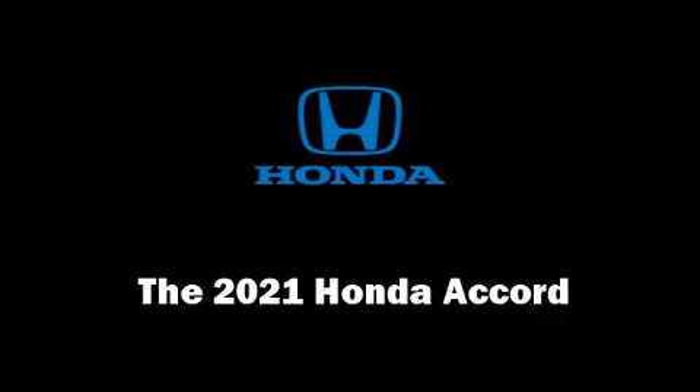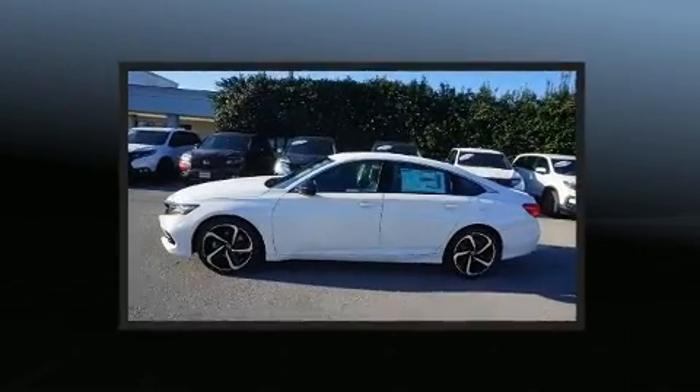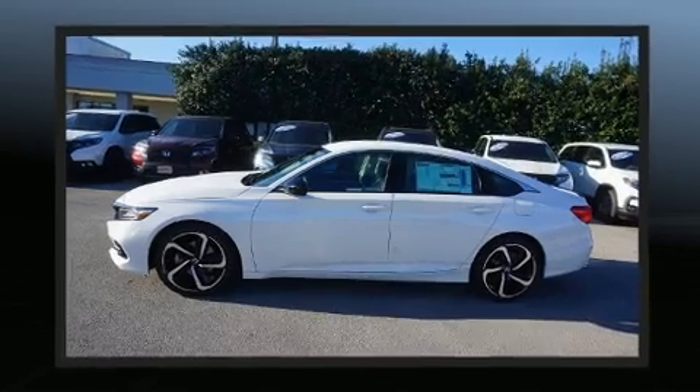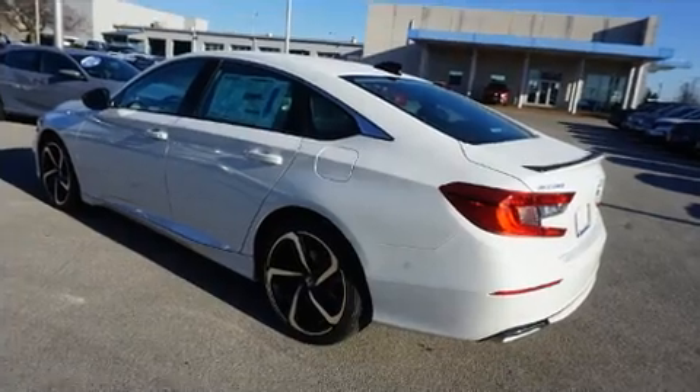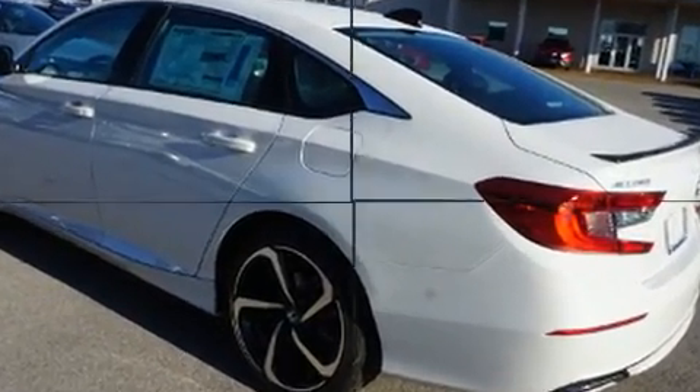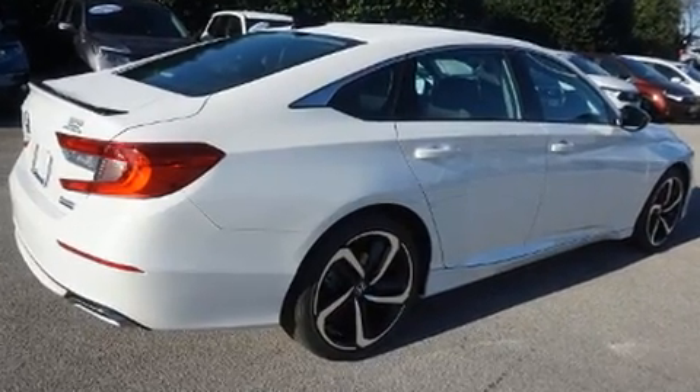Get excited about the 2021 Honda Accord. This four-door, five-passenger sedan leads among competitors in its segment. It features an automatic transmission, front-wheel drive, and an efficient four-cylinder engine. Turbocharger technology provides forced air induction, enhancing performance while preserving fuel economy.